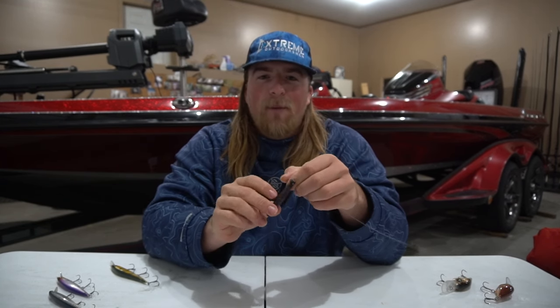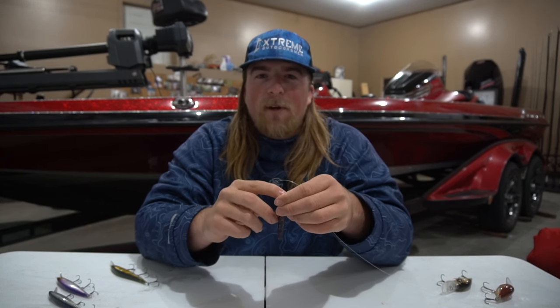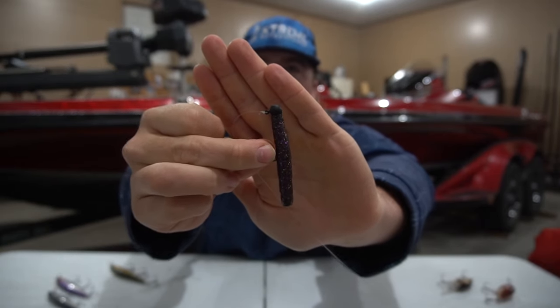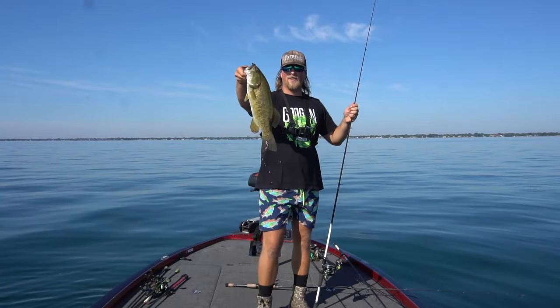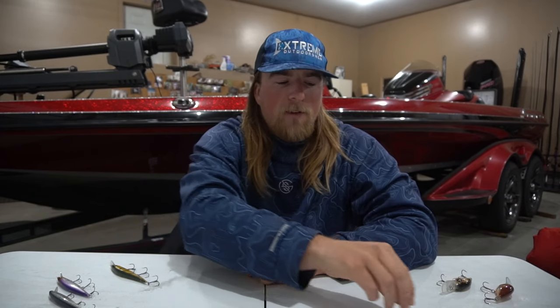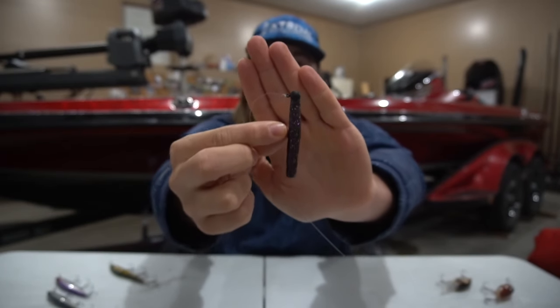Next up — I went out one day having never really been a big ned rig guy, just to try it out after hearing guys catch super big fish on them. I took this Googan Baits rattling ned out — it's got a rattle in the plastic, super loud when you're popping it on the bottom. The smallmouth destroy this thing. I went out, found a big pile of smallmouth, and was sight fishing them in like 10 or 12 feet of water. Every time I flipped the ned rig over, they'd dive bomb it before it even hit the bottom. Ned rigs are game changers on Lake St. Clair.